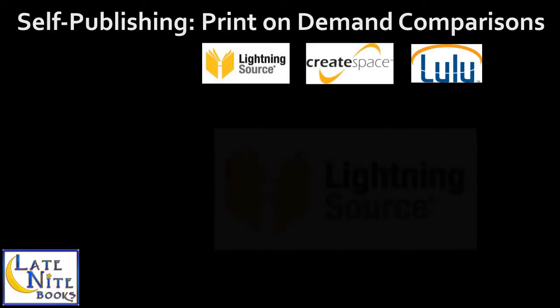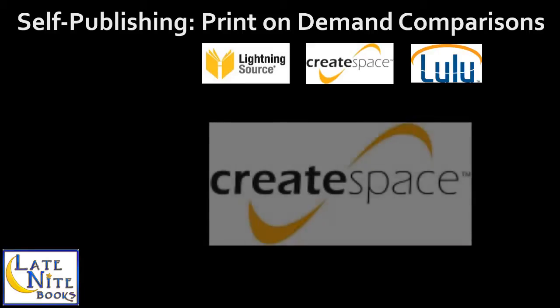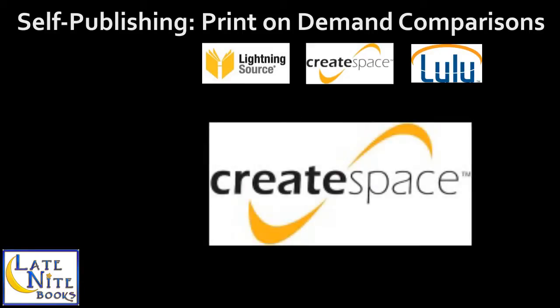A brief overview of CreateSpace, or CS: they are the print-on-demand arm of Amazon. It is generally cheaper than the other options for getting started in the short run. The technical skills needed for CreateSpace print-on-demand are much lower than Lightning Source and are about on par with Lulu. CreateSpace allows paperback for full distribution through their network but does not allow hardcovers as of yet.